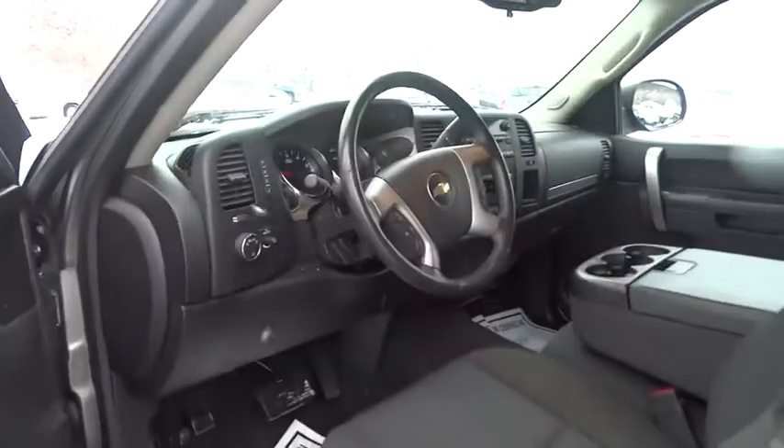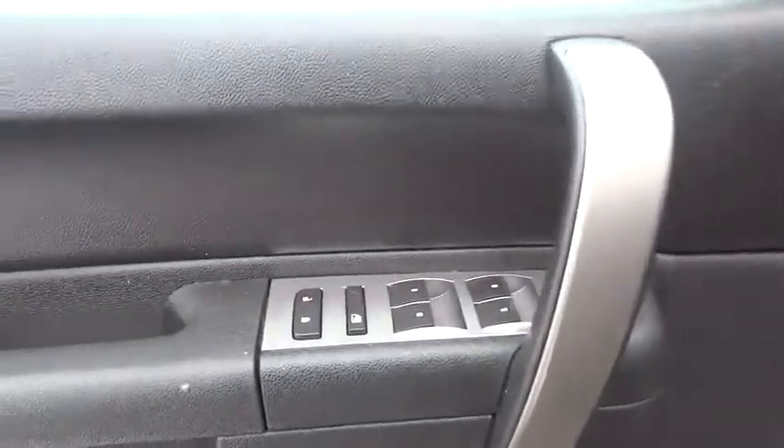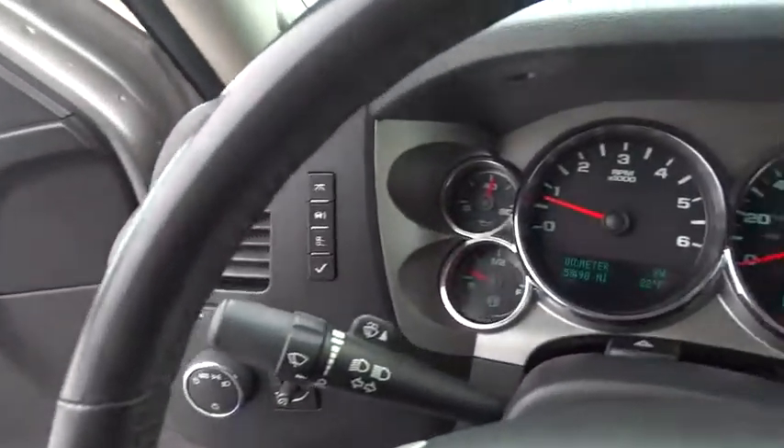Anti-lock braking system. Keyless entry. Stability control. Traction control. Leather-wrapped steering wheel. Adjustable steering wheel. Power steering. AM-FM stereo with CD player.